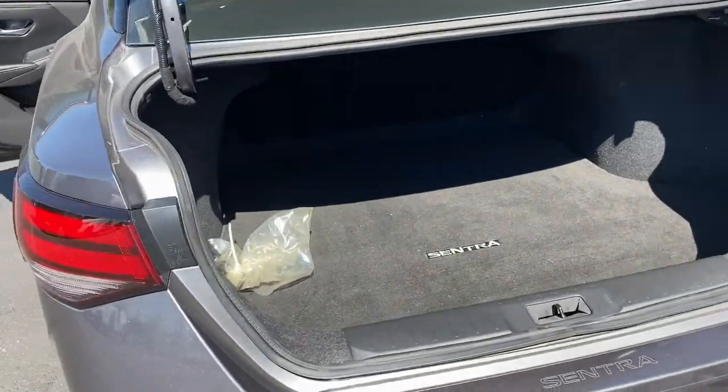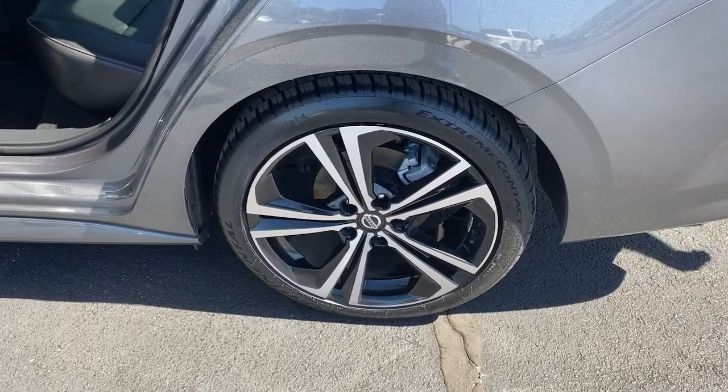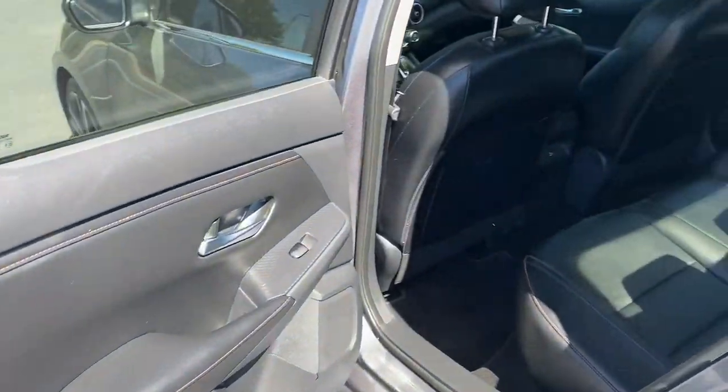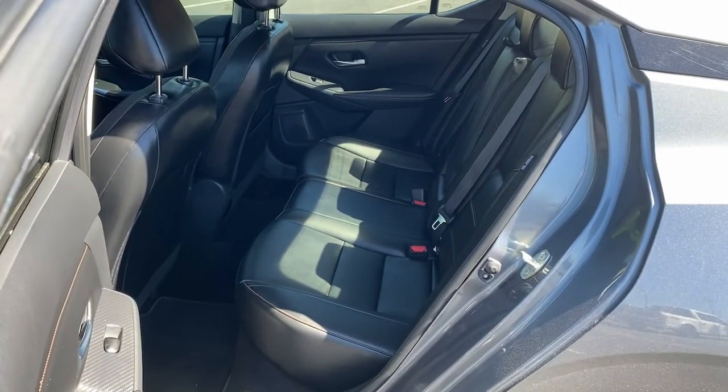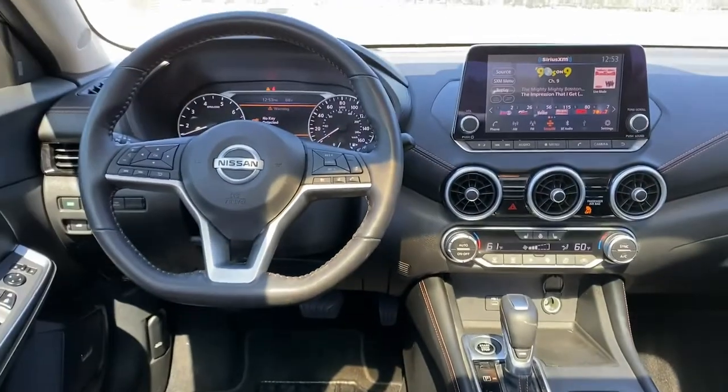Keyless entry, sun moonroof, satellite radio, fog lamps, aluminum wheels, heated front seat, Wi-Fi hotspot, blind spot monitor, electronic stability control, dual zone AC. Drive smart, drive well.